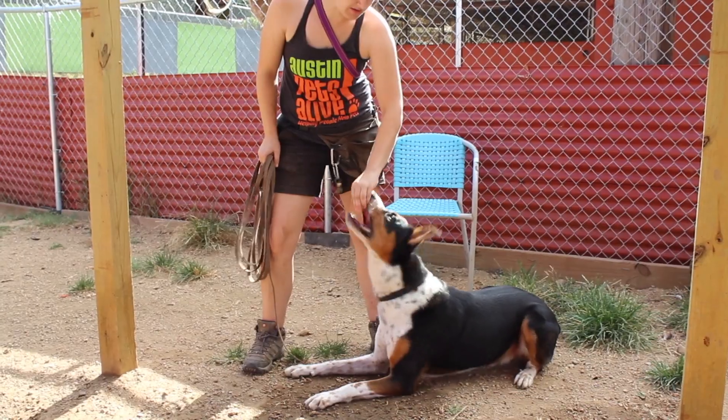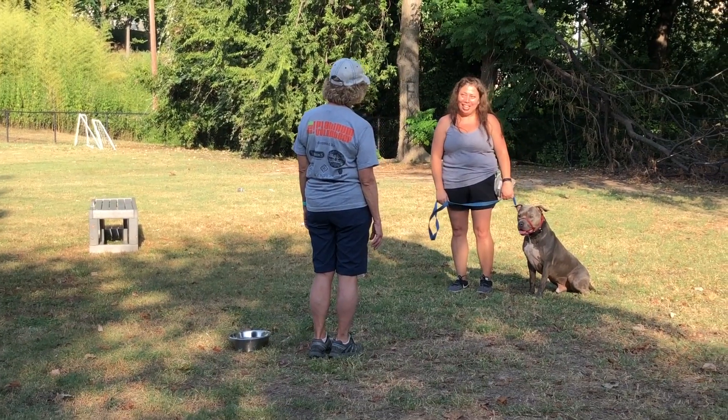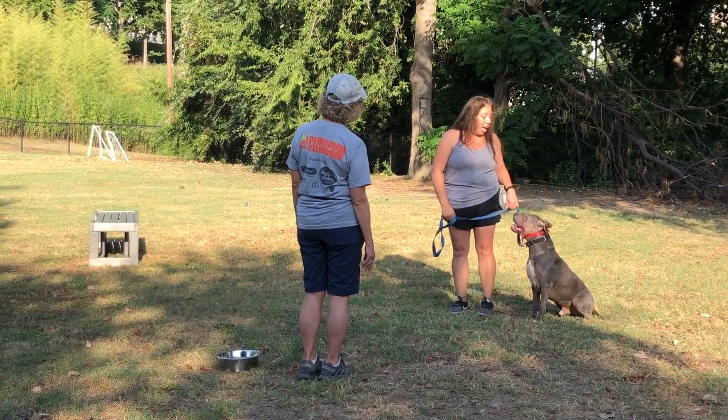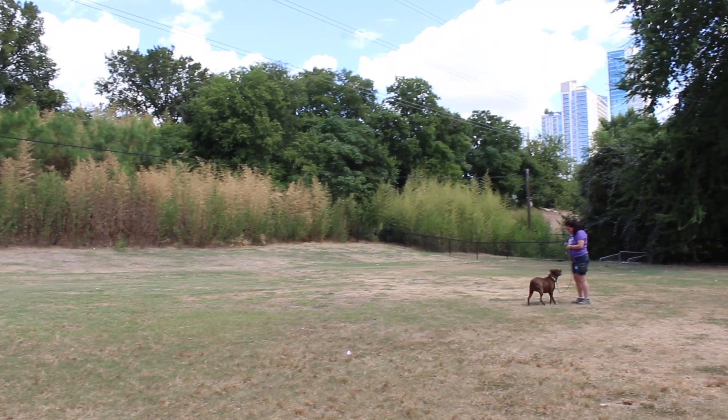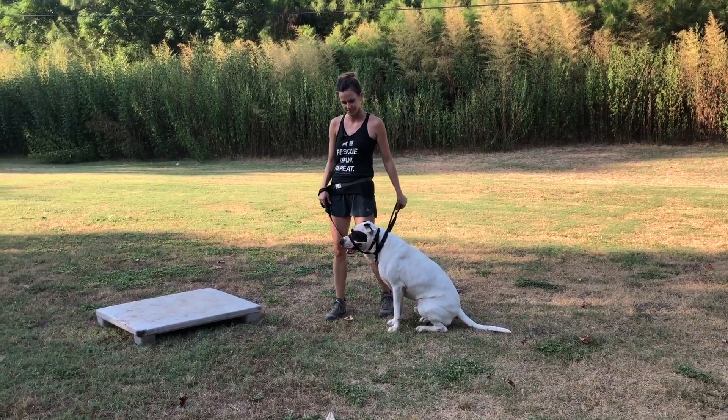Teaching our long stay dogs the basics is the best thing we can do for their brains. If we understand a dog's history and a dog's behavior and we think that they're safe and they will make a great companion animal for somebody out there — even if it's a very particular somebody — we are going to keep giving them everything that we can give them while they're living in the shelter until they find the right home.